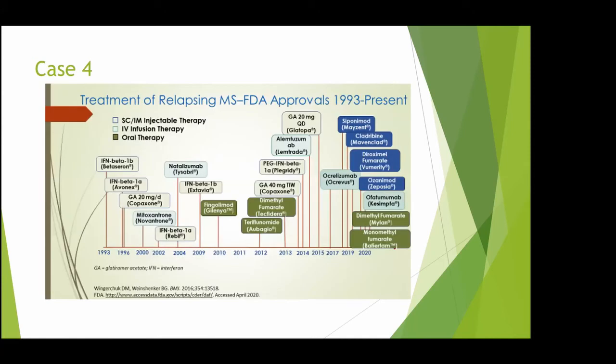This is how our current medication landscape looks. We started in 1993 with interferon, and now in 2020-2021 we have around 19 medications available for MS patients, with already a few generics.